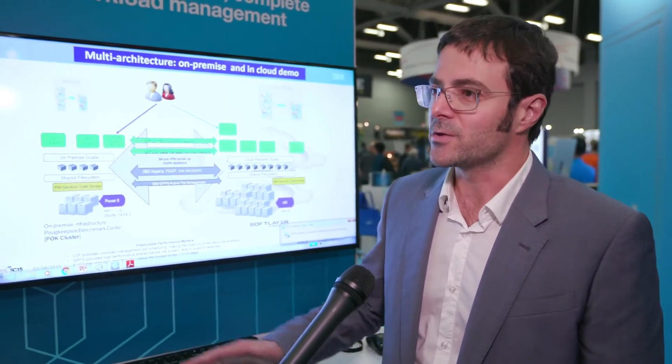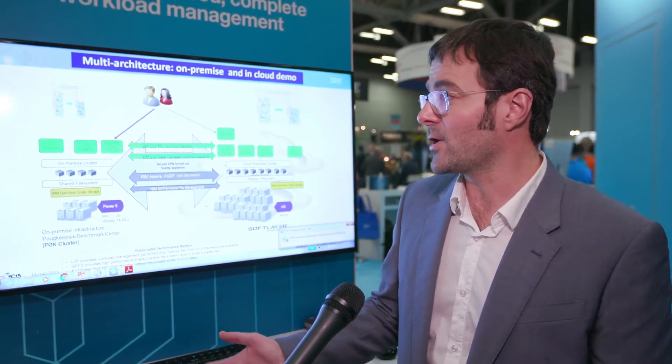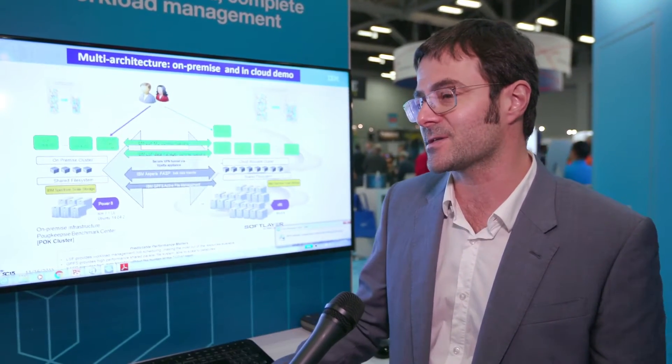What is going on with SC15? What are you showcasing here with LSF in general? We've put together a very interesting demo for the show — a demo to highlight the complete HPC workload management capabilities of Platform LSF. We have a genomic pipeline which is the workload we're running. There's Spectrum Scale managing the storage, and it's running all in a hybrid cloud environment with IBM Power Systems as well as x86 systems.